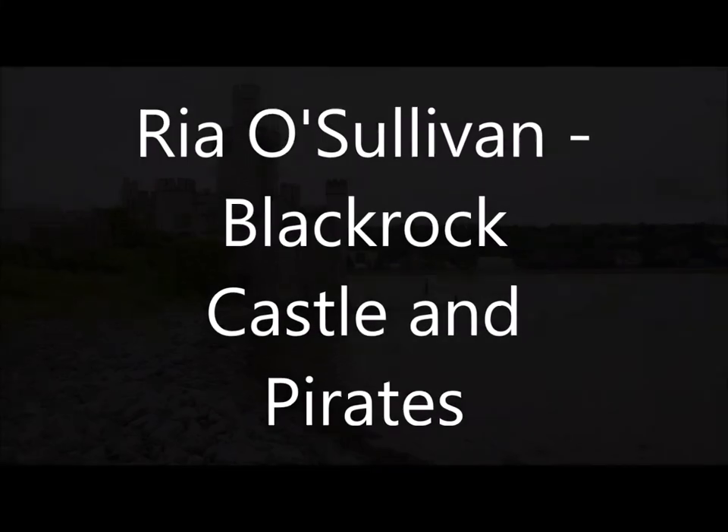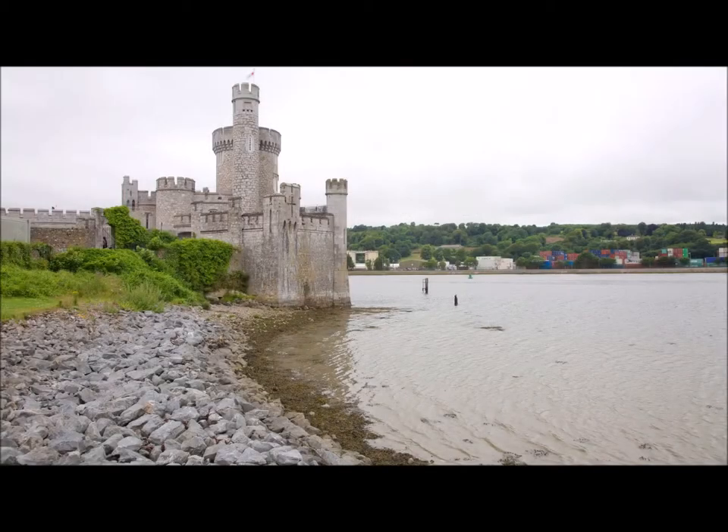This is a really deep harbour, but it's very short in some ways because Cork City is about 4 kilometres upriver and the harbour is about 9 kilometres the other way.